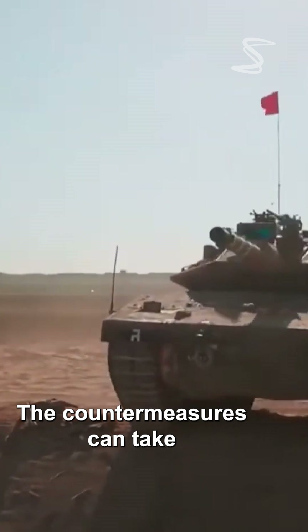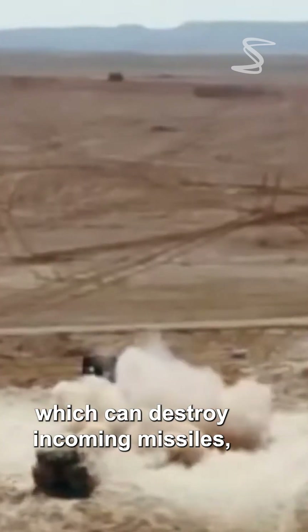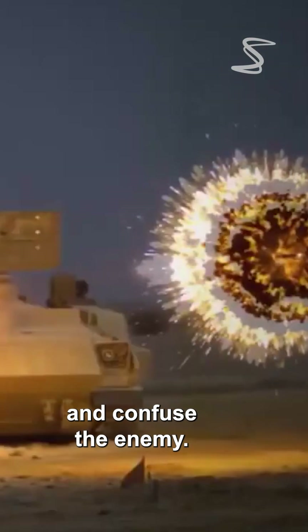The countermeasures can take the form of explosive charges, which can destroy incoming missiles, or smoke grenades, which can obscure the tank's location and confuse the enemy.